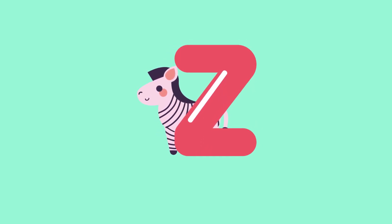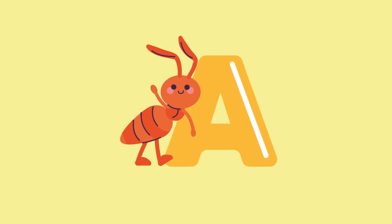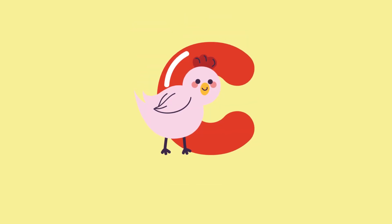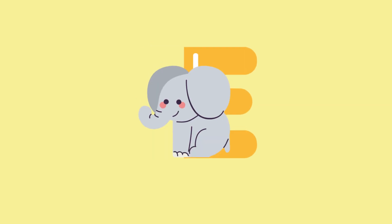A for ant. B for butterfly. C for chicken. D for duck. E for elephant.